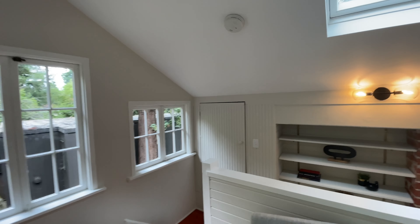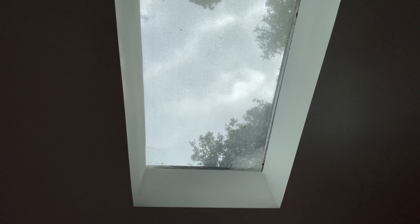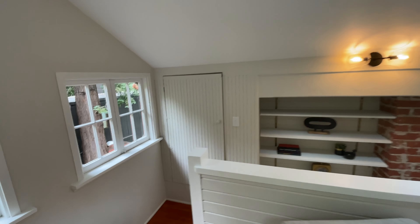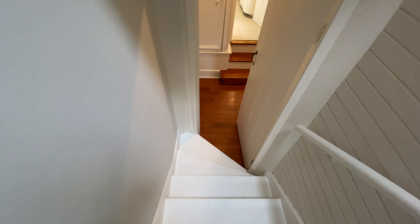Just very nice. You can imagine waking up and sitting on the bed, looking up through the skylight — or the other skylight — in the morning. Let's go back down now, back down the stairs, and we'll explore whatever is downstairs.